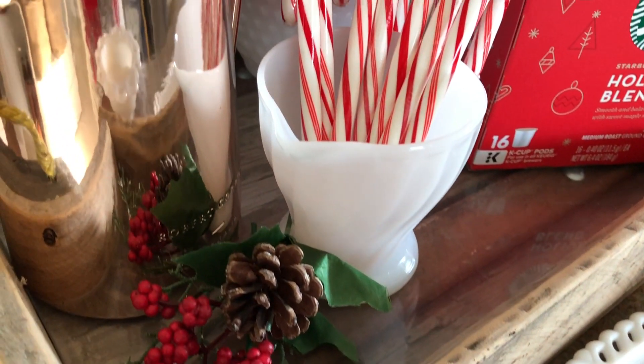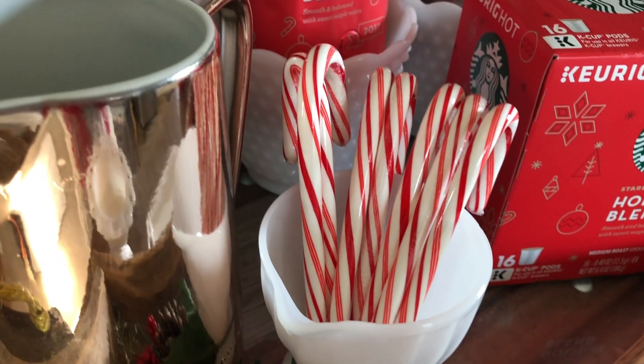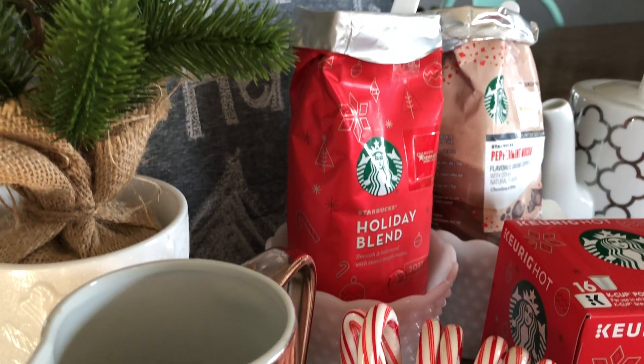For me, this coffee station is a place to gather in my kitchen and enjoy the warmth of family and friends over that delicious cup of coffee.